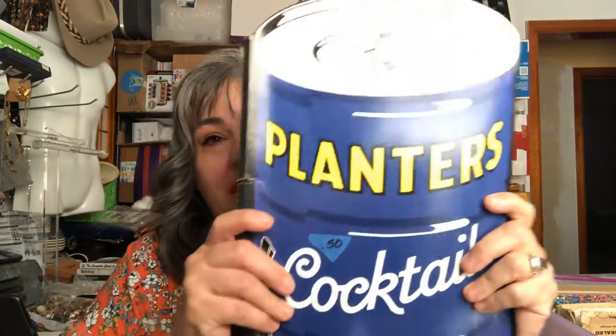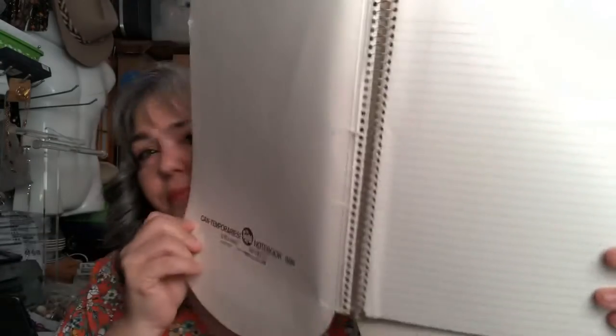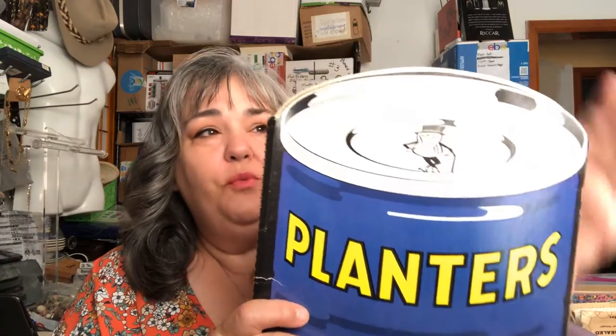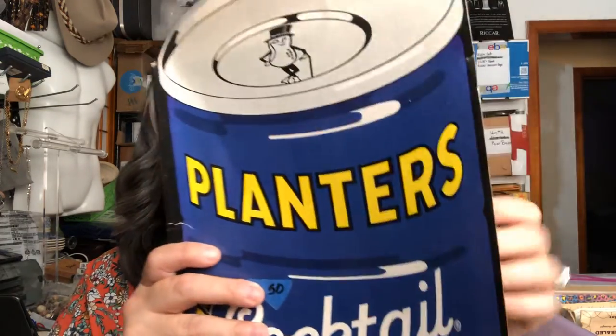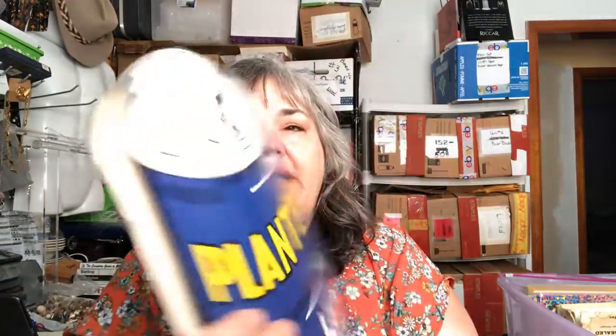Next up — you might think it's just a Planters Cocktail Peanuts advertisement piece, but bam — it's a notebook! I can find similar ones online but none with lined paper. I need to do more research, but I think I'll list this for $19.95 to start and maybe bump it to $24.99, then let the sale price bring it down. It's one of a kind.